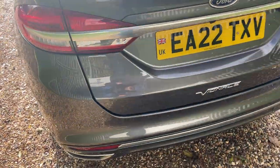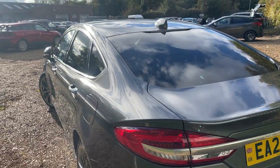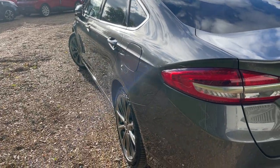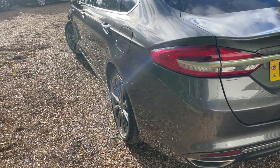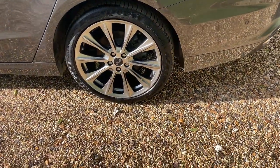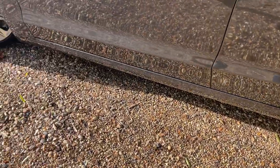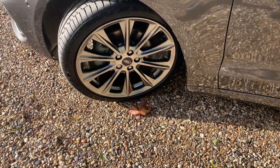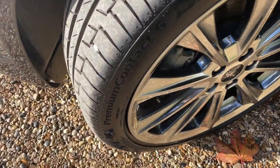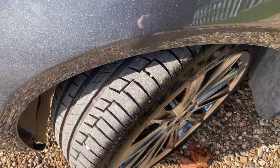Now giving the nearside the same treatment as the offside — starting nice and high, almost at roof level, gently rocking the camera back and forth to demonstrate how beautiful all the body panels are. We can link that to the nearside rear wheel and follow it all the way down to the nearside front wheel, with a matching set of Continental Premium Contact 6 tyres in excellent condition.